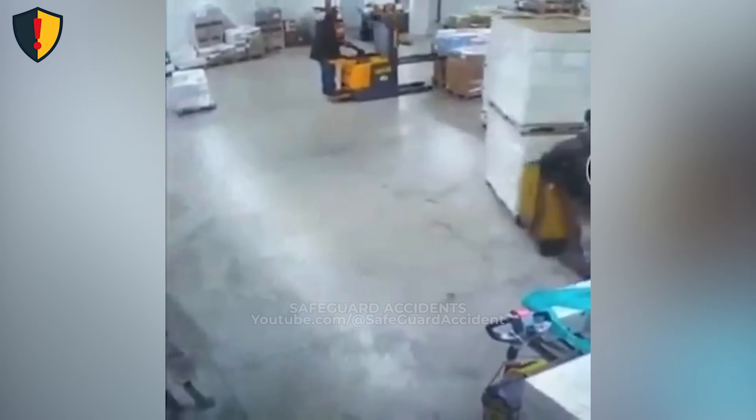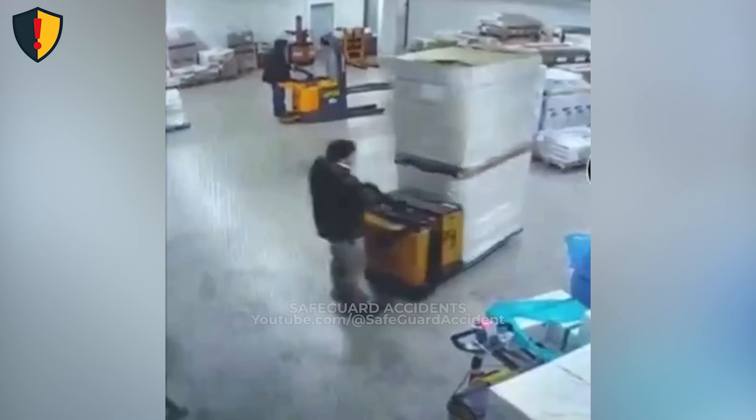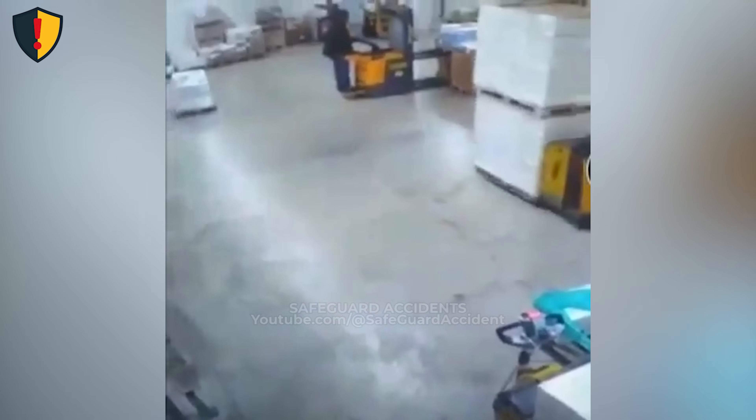At this storage bay, it starts like every other warehouse run, until one fast turn sends a full pallet spilling out of control. A worker drives an electric pallet jack carrying stacked white boxes. The floor is clear, the path wide, and the task seems simple — move the load from one end to another — but he's in a hurry. The jack moves faster than it should, and the box is swaying as it rolls. As he turns the corner, the load shifts. Momentum takes over, boxes slide, tilt, and spill across the floor. The operator brakes hard, but the stack has already come apart. The load is scattered, and the run is over before it really begins.